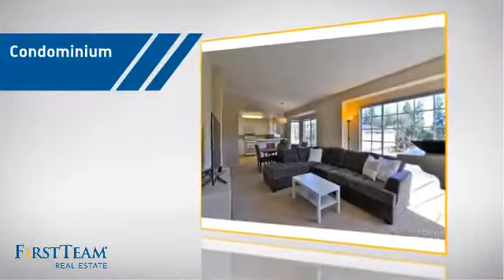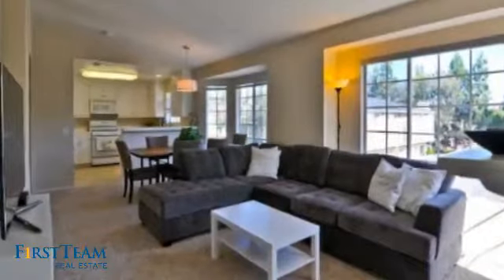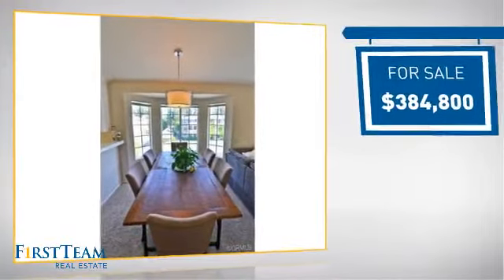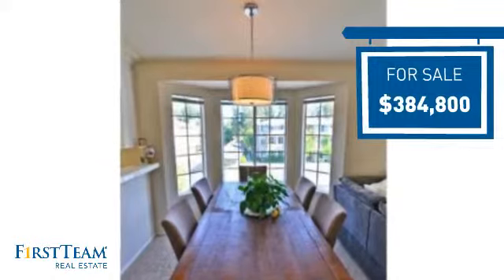This condominium is a great choice for those who want the privacy and easy maintenance of condo living, and it's located in this area. Currently listed at just over $375,000, it offers an excellent value for the area.